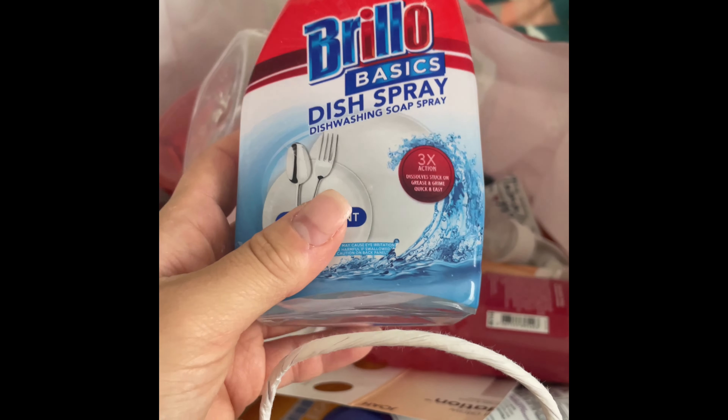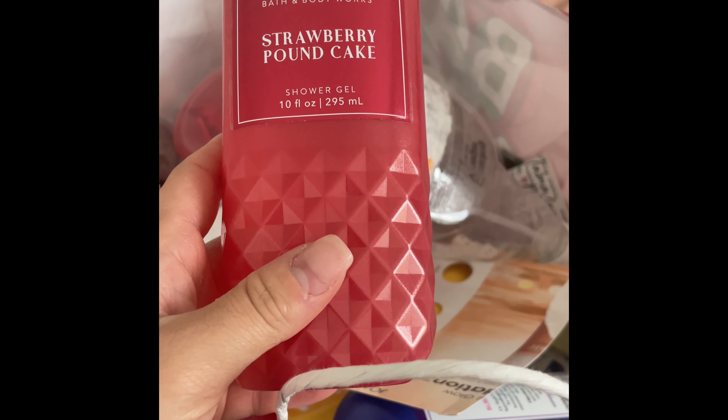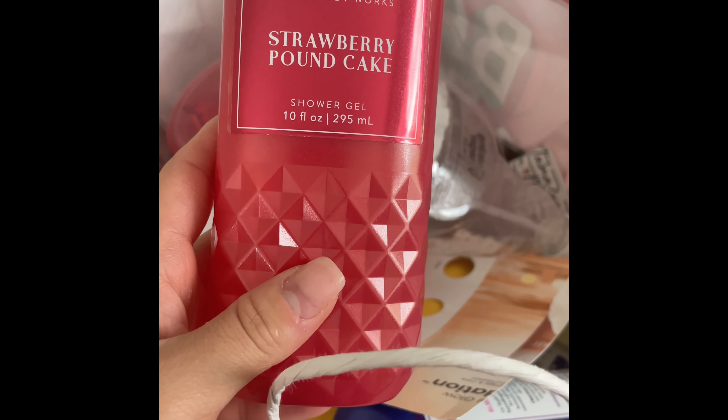I used up this dish spray in the kitchen — a definite repurchase. I really like that you could spray the dishes instead of using your hands to really clean them and get all the grime off. That was really nice.